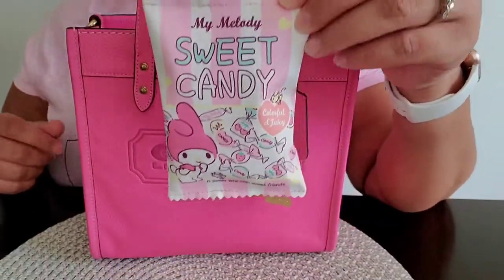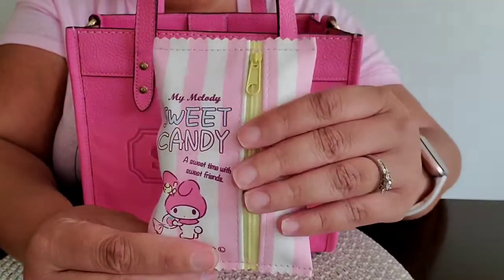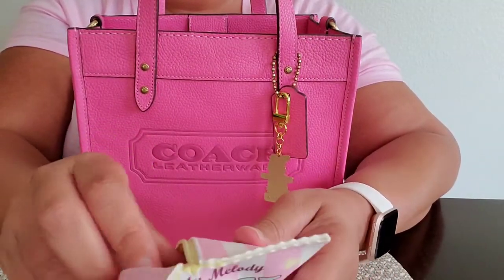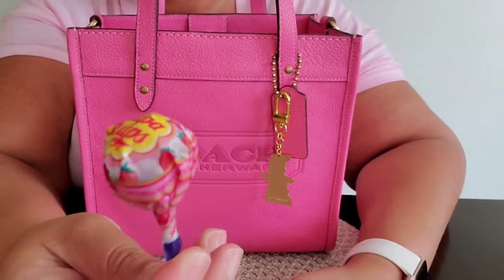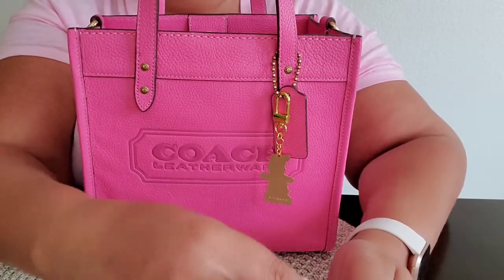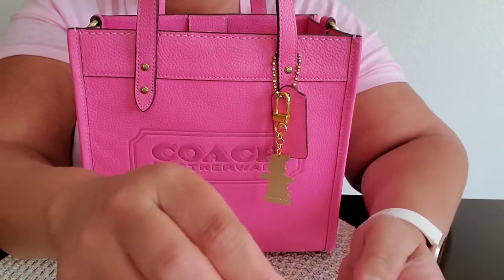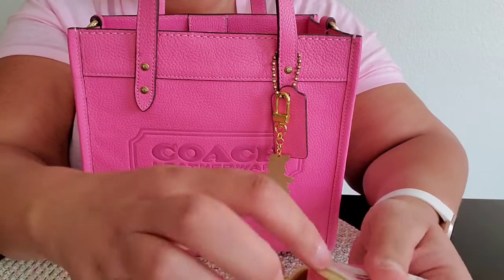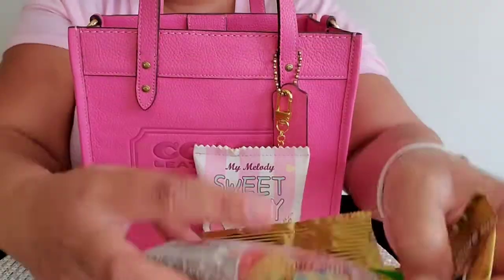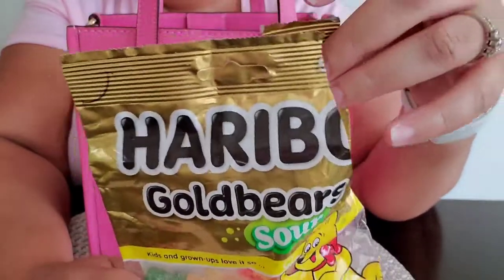The next thing I have is this candy pouch from Amazon — it says 'My Sweet Melody.' I saw this first on Miss Toyah's page and had to have it. Inside I have some Chupa Chups lollipops in the strawberry flavor, a few strawberry Starbursts that I had in my Juicy Couture wristlet — I'll definitely be eating those at the movies tonight. I also have some sour gummy bears from Haribo. Love those.